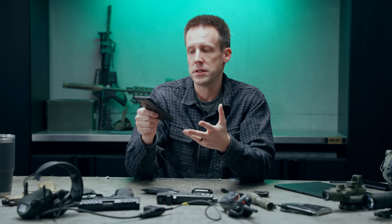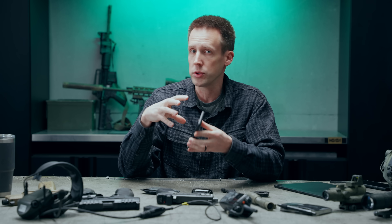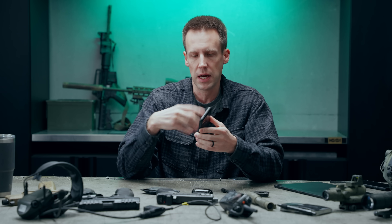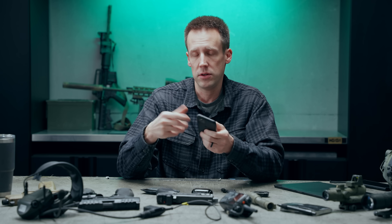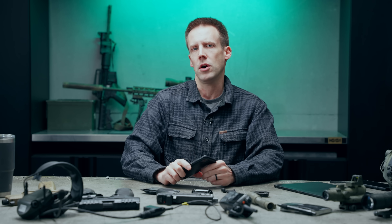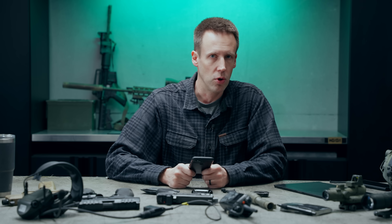Even though I own this device, and theoretically I own all the data on the device — the data being generated by me and my activities — I don't really own that data because I don't really control it. It is the large technical companies, like Google specifically for this phone, that has the most control over this device. AT&T has some control over this device, and the United States government has a little bit of control over this device. And part of the reason we're making this video right now is the government would like more control over this device.